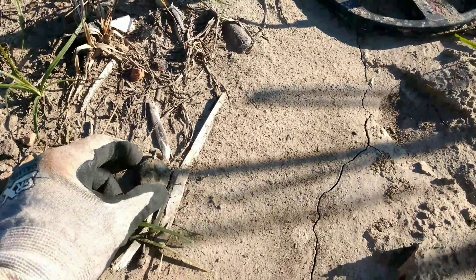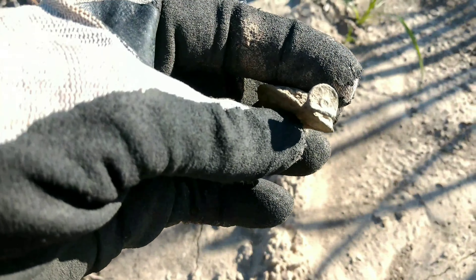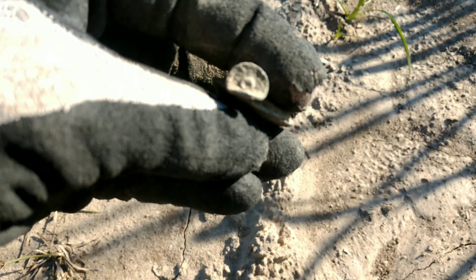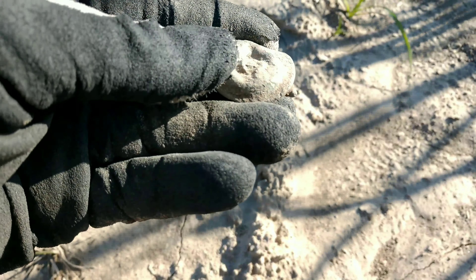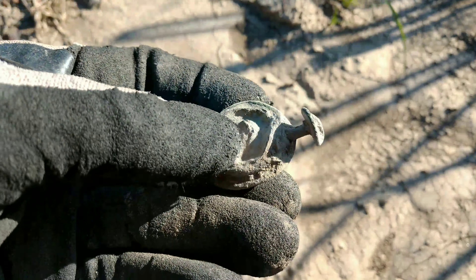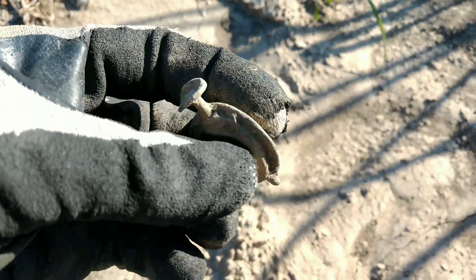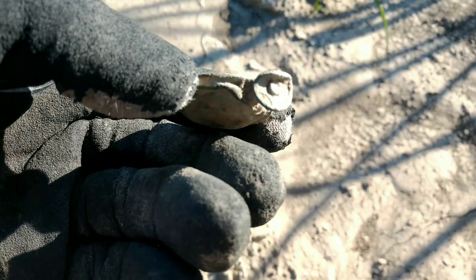This was just kind of laying here on the surface — kicked it out. It's going to be a piece to an old lantern. See the flame adjuster there, the knob. Sometimes you can get a patent date off these — I see some lettering on there. I've found various pieces of these over the years, one almost complete one smashed, not in this field. But that's a good relic, we'll take that.